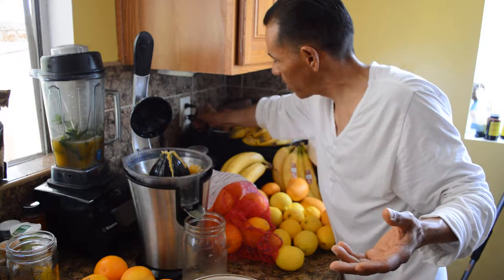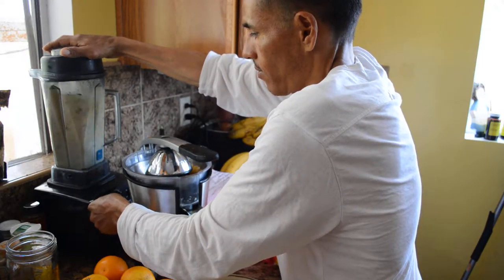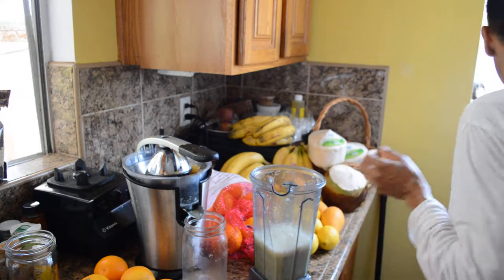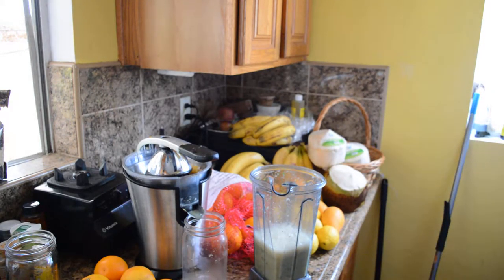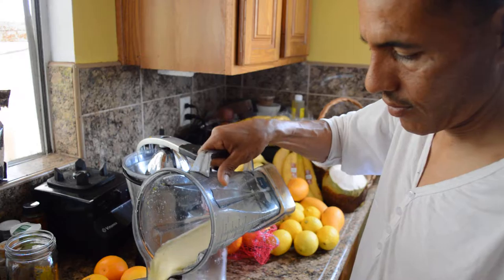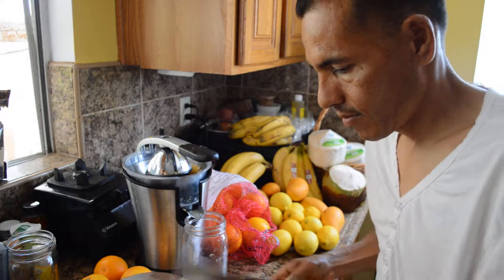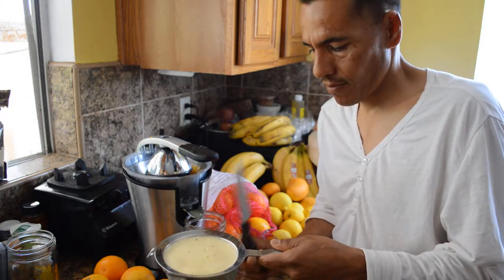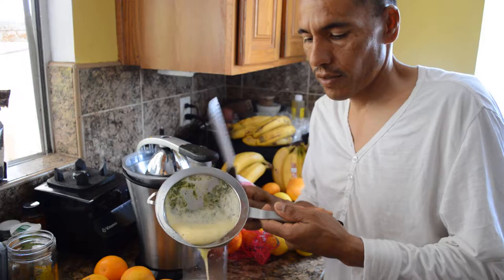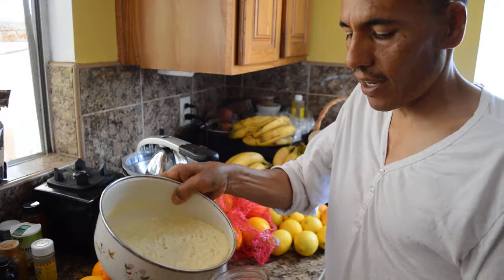I'm going to plug up the Vitamix and get this going. It's a done deal — I'm just going to strain it. It seems like a process, doesn't it? But it's so worth it. Here's the finished product. Now what I'm going to do is just add this living water.